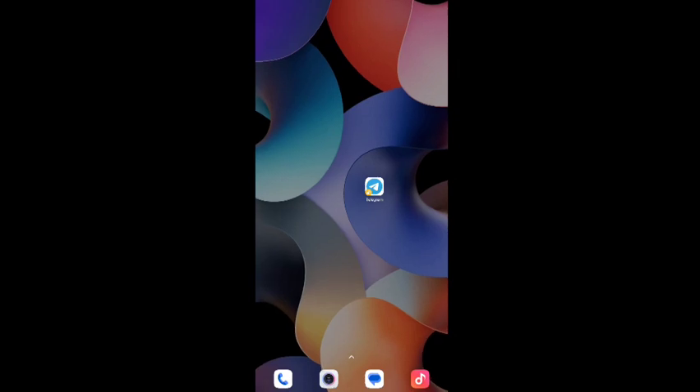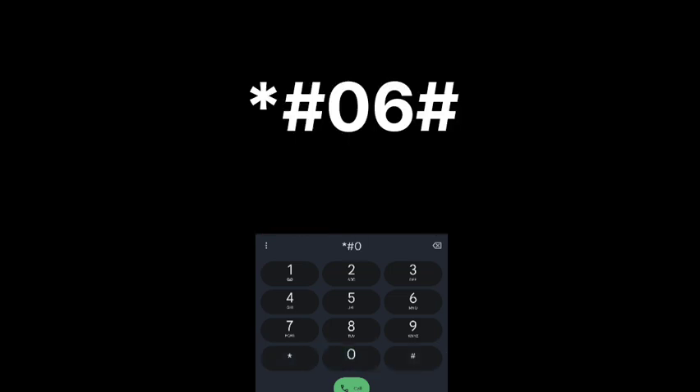Hello, let's see how to check whether our phone was stolen or not. First, go to Dialer and call *#06# to get the IMEI number of your mobile. Copy it.